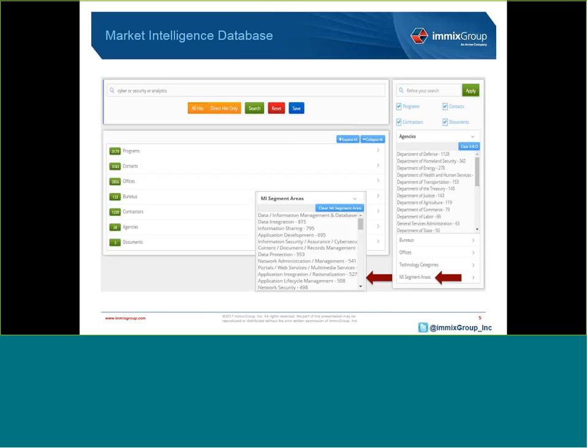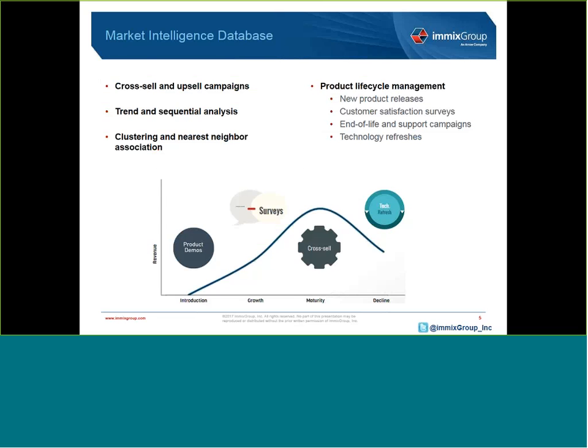I'll now turn it over to Tim Knobbs, who will give you a brief overview of the new Market Intelligence Analytics offering, including statistical install-based analysis. So identifying opportunities and closing sales with new customers is of the utmost importance in the public sector marketplace — pretty obvious, right? But what about those existing customers who have already purchased your products and services? In other words, are you missing out on sales opportunities within your install base?